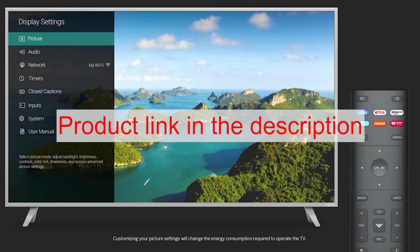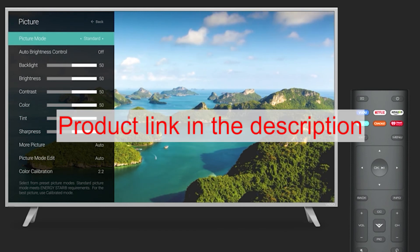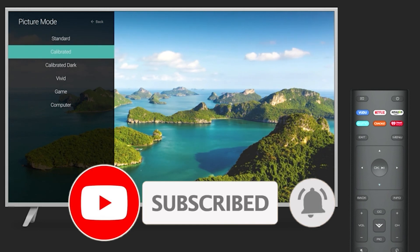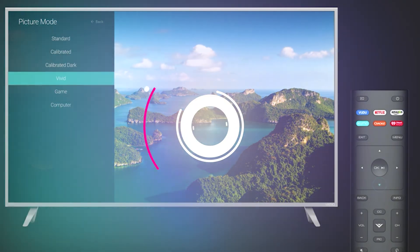To buy and know more about this product, please visit the link given in the description below. Thank you.